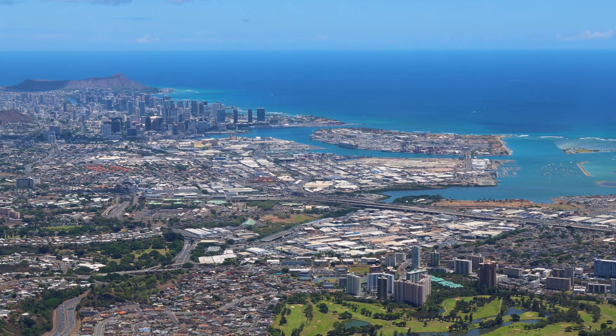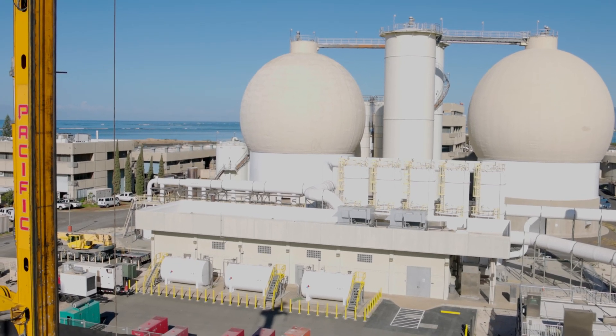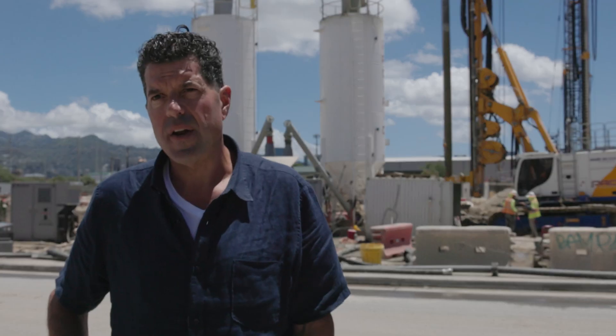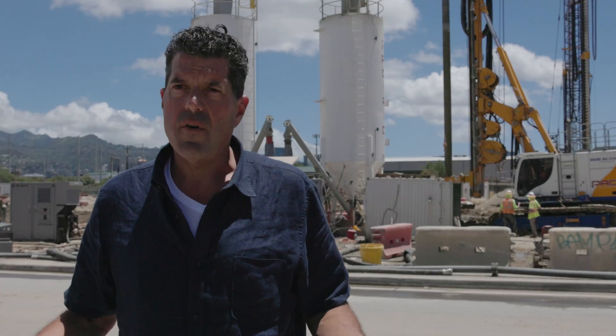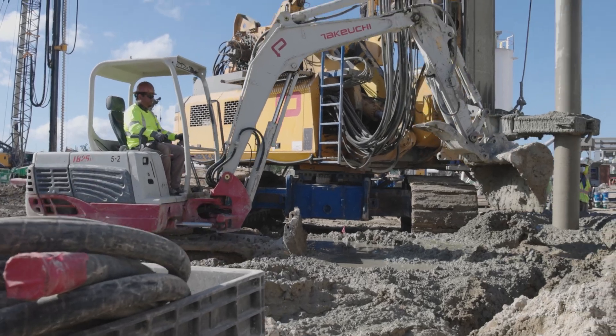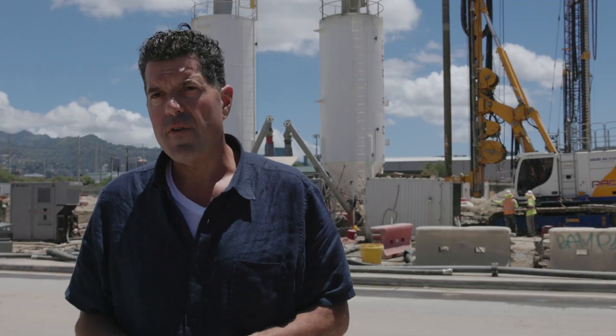In Hawaii, the water table is very shallow. We're sitting at about an elevation of five or six right now, so it's about two feet below where we're standing. It's completely saturated. Like everywhere else, they still have to install utilities through that. They have to create below-grade structures through that.